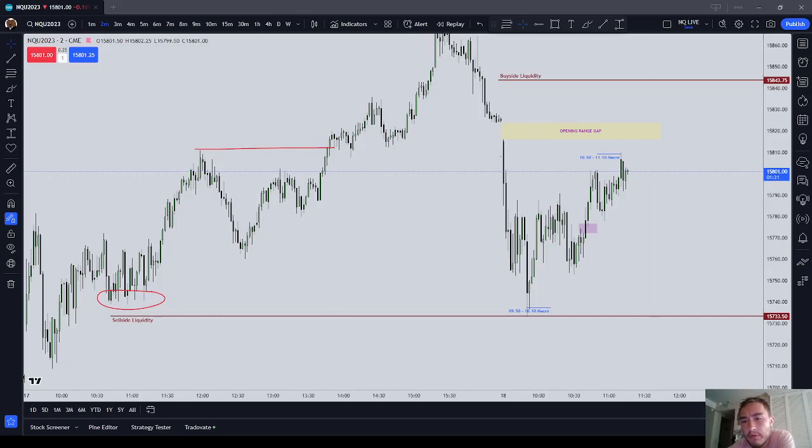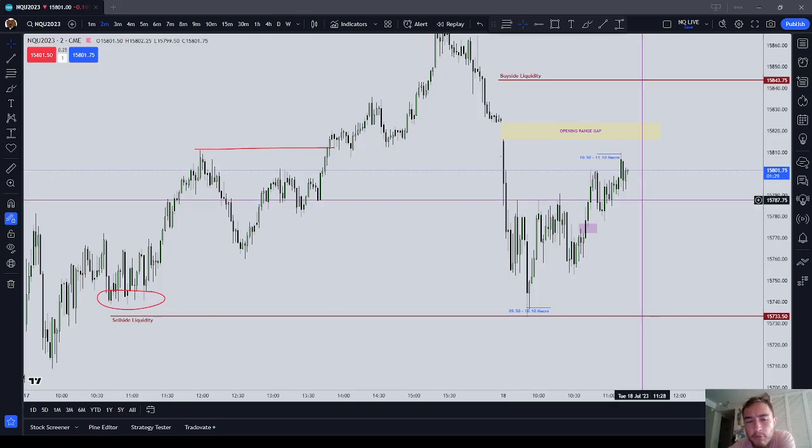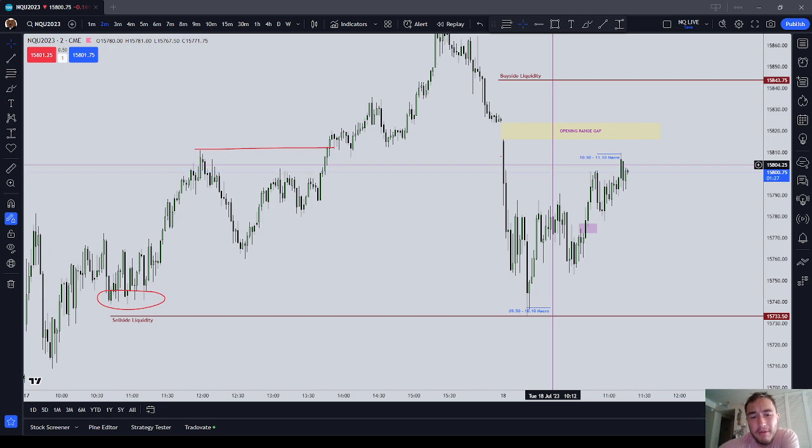Good afternoon everyone. Today is Tuesday, July the 18th, 2023. I've hit the profit limit for my Top Step Step 2 combine for today, so I'm done trading.